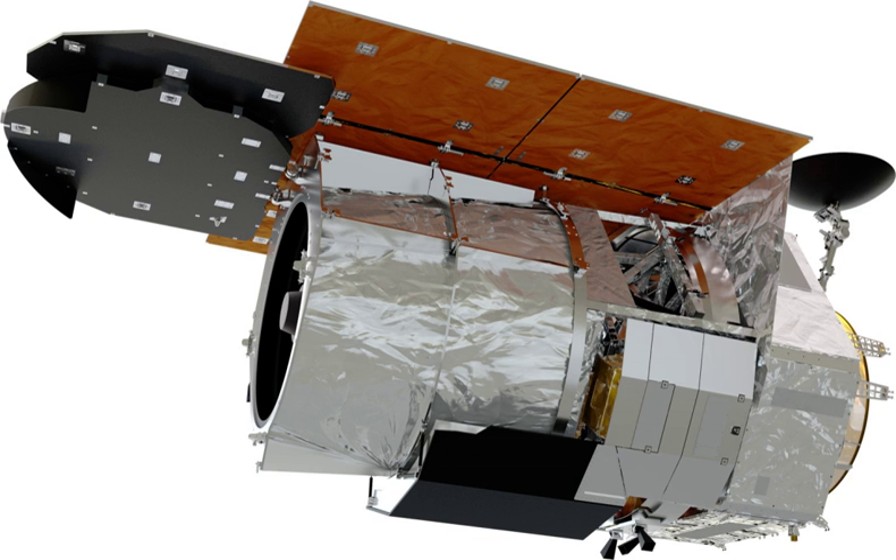The wide field instrument is a 288-megapixel multi-band near-infrared camera, providing a sharpness of images comparable to that achieved by the Hubble Space Telescope over a 0.28-square-degree field of view, 100 times larger than that of the HST. The coronagraphic instrument is a high-contrast, small field of view camera and spectrometer covering visible and near-infrared wavelengths using novel starlight suppression technology. The design of WFIRST is based on one of the proposed designs for the joint dark energy mission between NASA and DOE.